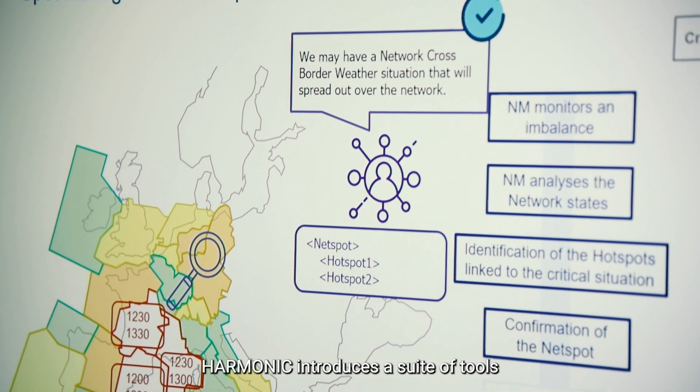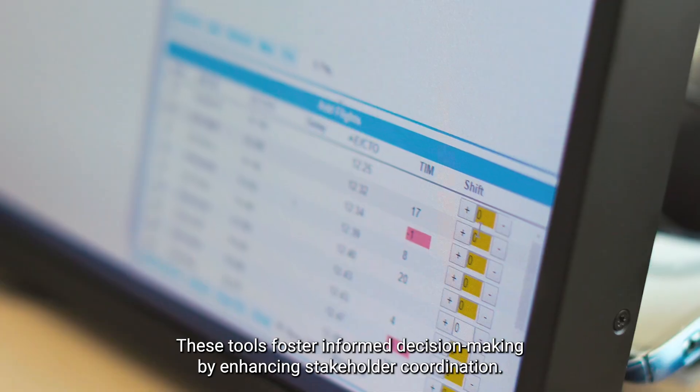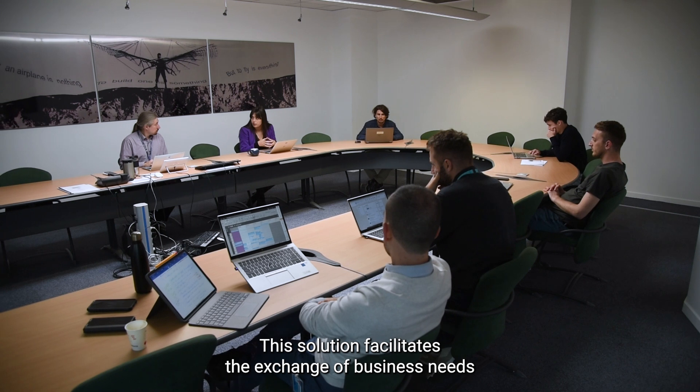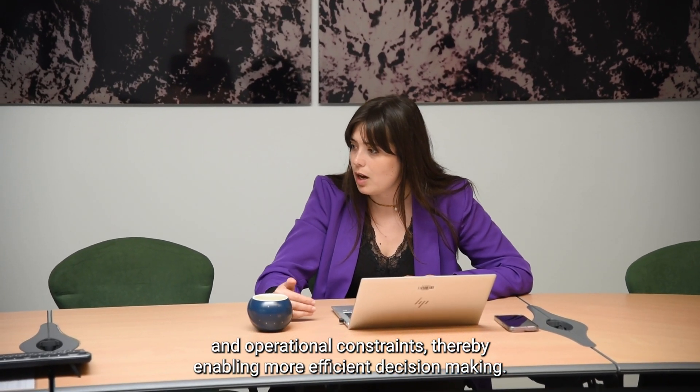Harmonic introduces a suite of tools designed for flow managers and network operators. These tools foster informed decision-making by enhancing stakeholder coordination. This solution facilitates the exchange of business needs and operational constraints, thereby enabling more efficient decision-making.